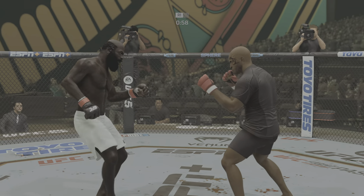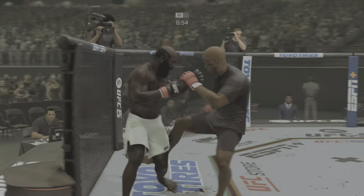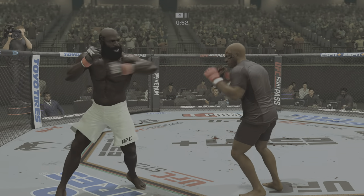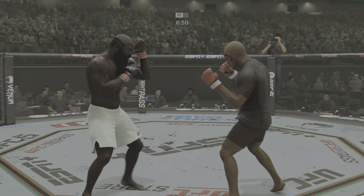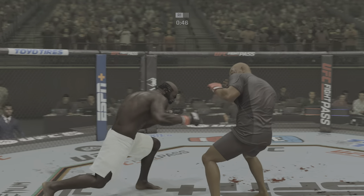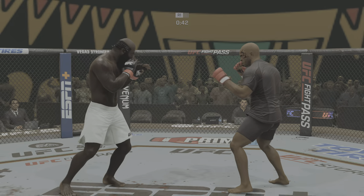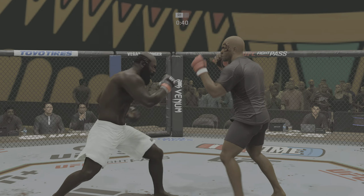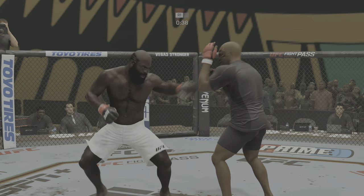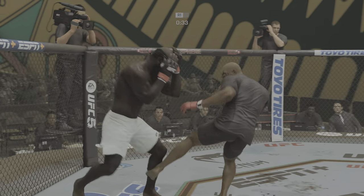Straight right hand — no good. Just missed with that right hand. They're trading huge shots here — we'll see who's the last man standing.